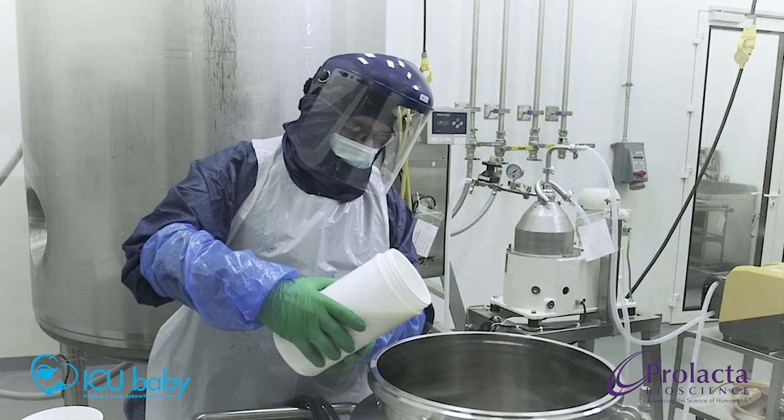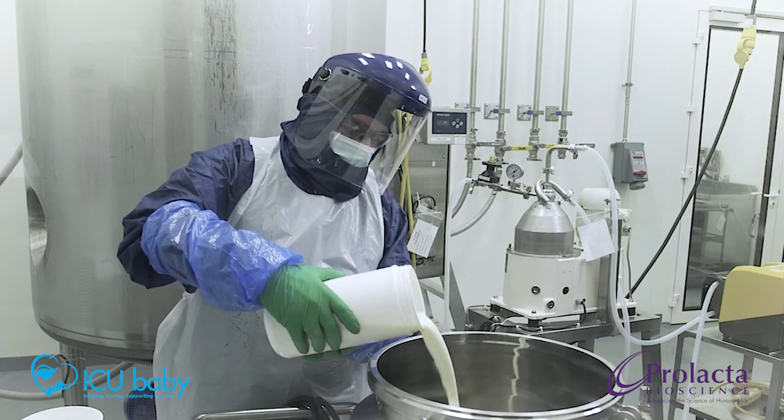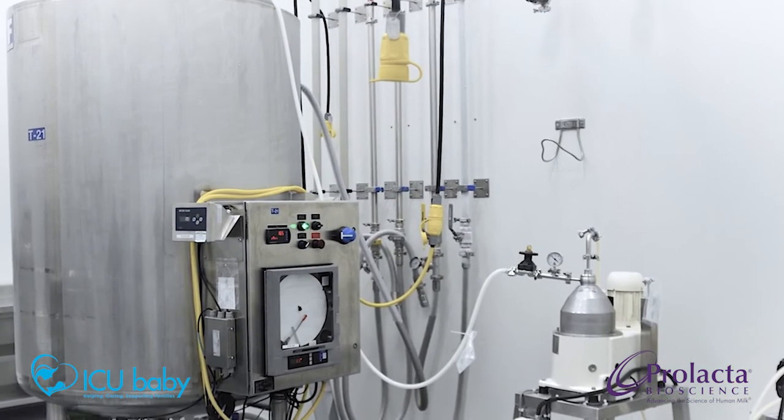Prolacta's 100% human milk-based fortifiers are VAT pasteurized to ensure dangerous things like viruses and bacteria are inactivated, to maintain the highest level of safety while still retaining as much of the natural bioactivity of the human breast milk as possible.